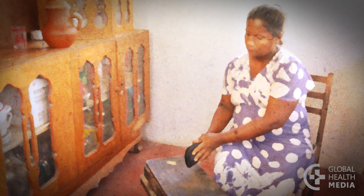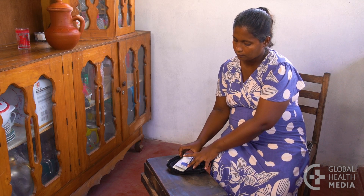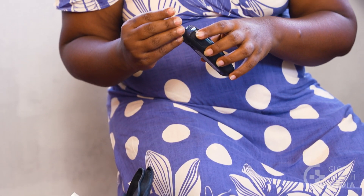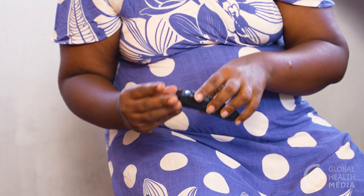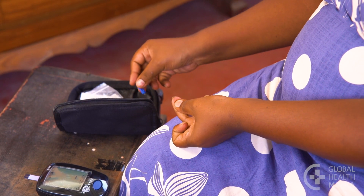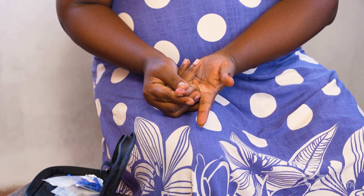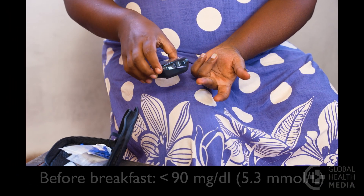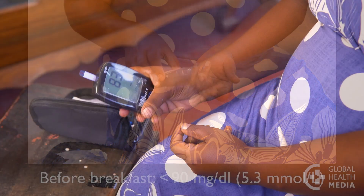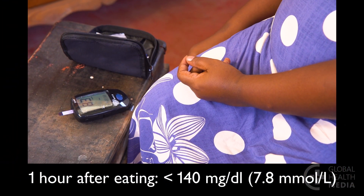Then, monitor your blood sugar. Your blood sugar should be closely followed at your clinic. You may also be able to test it at home using a meter. Test before breakfast and at one hour after each meal. Target levels during pregnancy are: before breakfast, less than 90, and one hour after eating, less than 140.